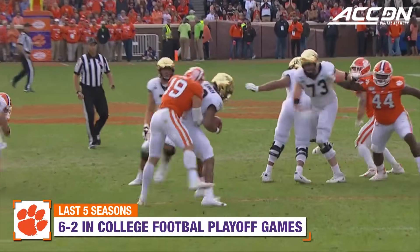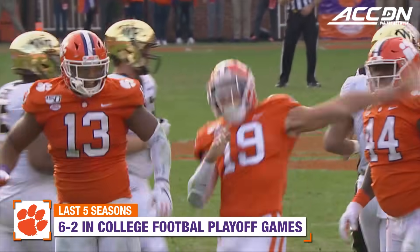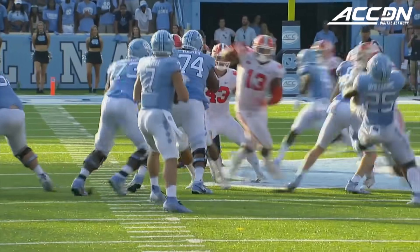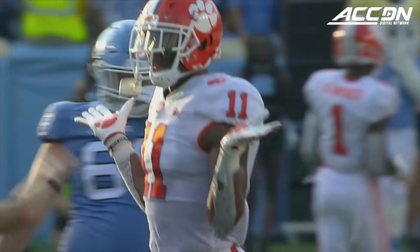Here comes the blitz, and getting buried behind the line is Newman. It's Tanner Hughes, he was the last blitzer. Now in trouble, and down he goes — sacked by Isaiah Simmons at the 35-yard line.